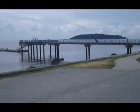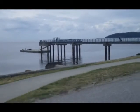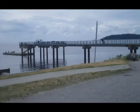It's a Monday business day, so not too much happening, but there are a few people fishing out there off the dock. Very peaceful, nice little stretch of area.